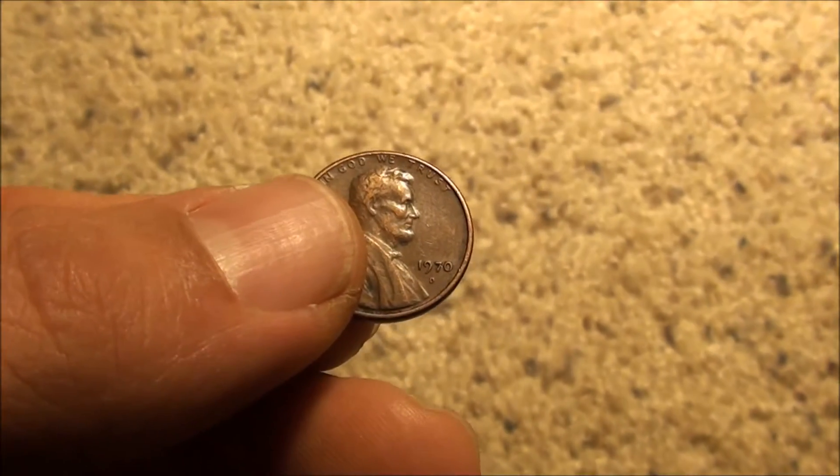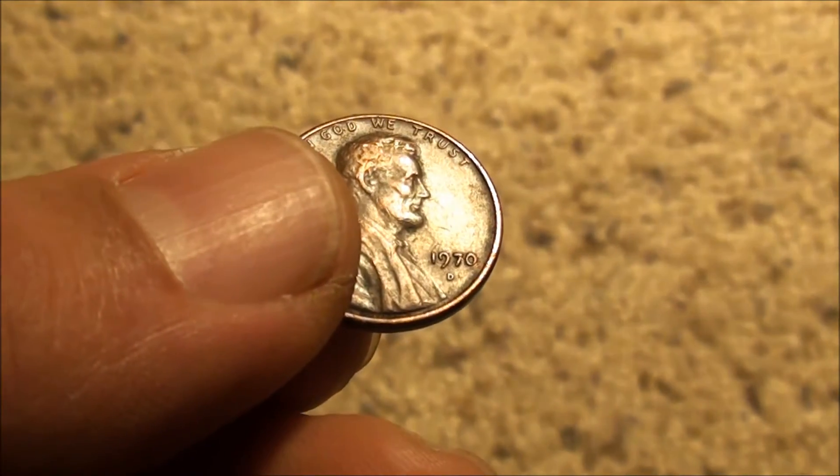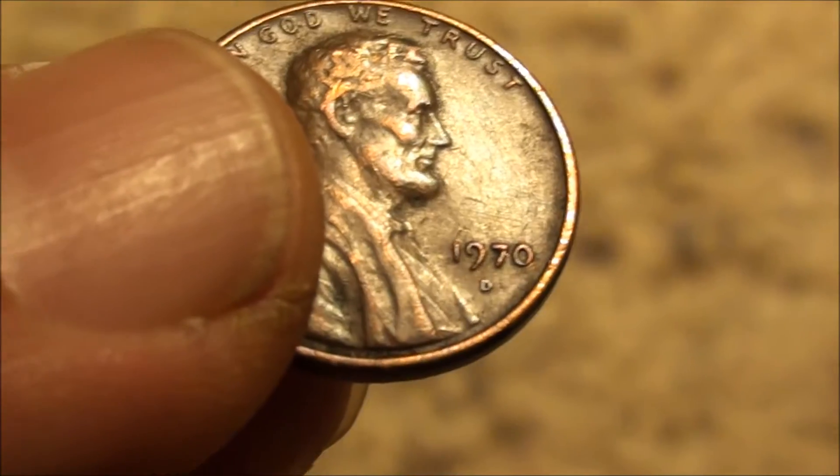Alright guys, how's it going? Got another penny here to show you. Let me get in there on that year and the mint mark. 1970 from Denver.